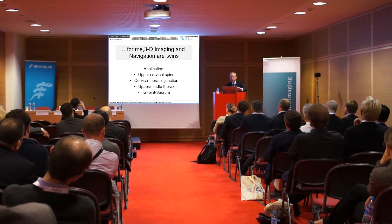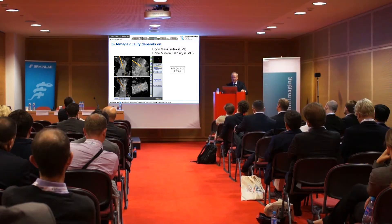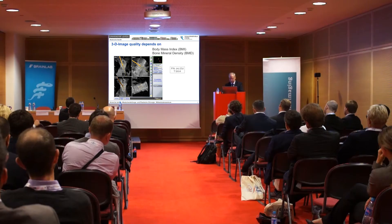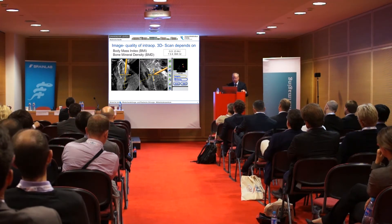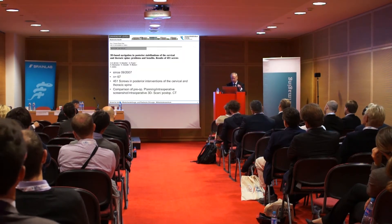Especially for me, there are indications for the upper cervical spine, the cervicothoracic junction, the upper middle thorax, and especially the pelvis and sacrum — the keystone of the spine. With 3D imaging, the quality depends on body mass index and bone mineral density. In a 23-year-old patient, the quality is excellent. With a higher body mass index, you can still recognize the structure, though it could be improved. With severe osteoporosis, quality is reduced. Nevertheless, you can sufficiently identify your structures and where your implants are placed.